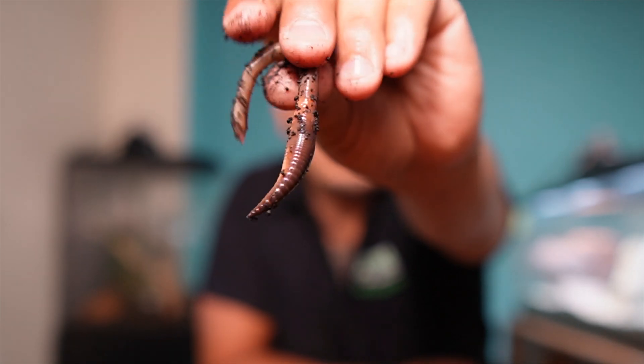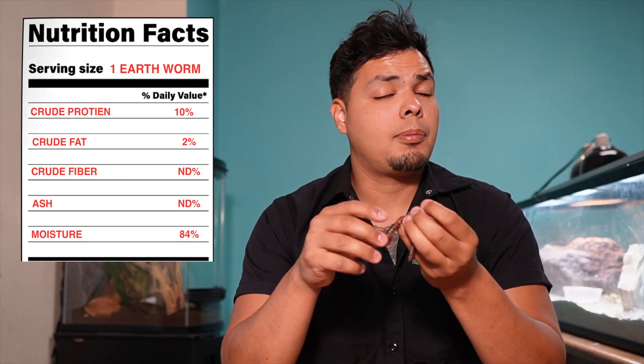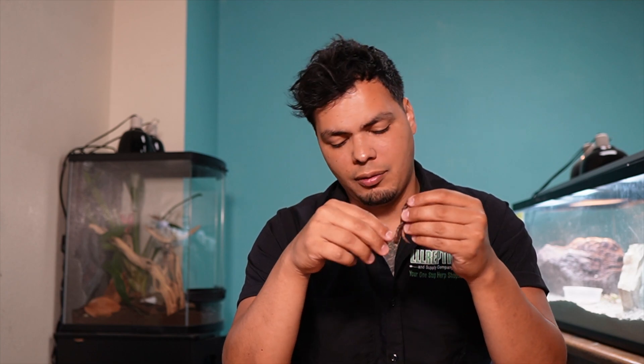First we're going to start with the earthworm. An earthworm has a protein content of 10%, a fat content of 2%, and a moisture content of 84% — these guys are extremely high in water. There isn't enough information on their fiber or ash content, but with their lack of exoskeleton and the fact that they live in dirt and eat soil, it's safe to say those levels are going to be pretty low.